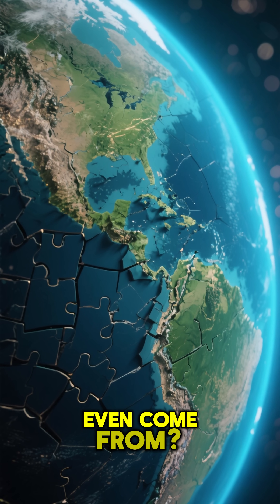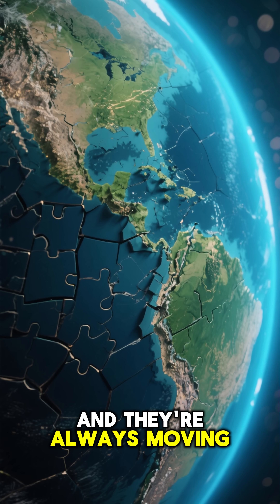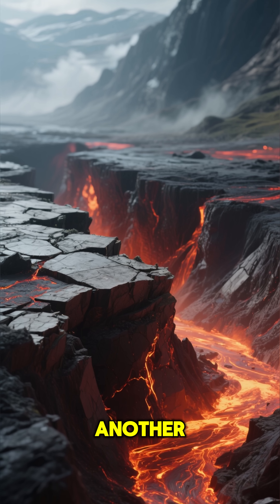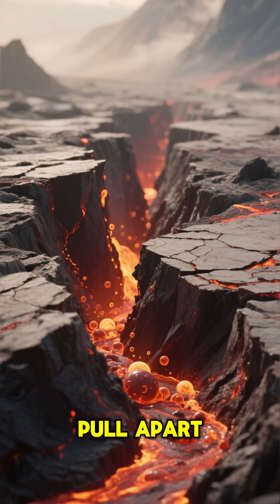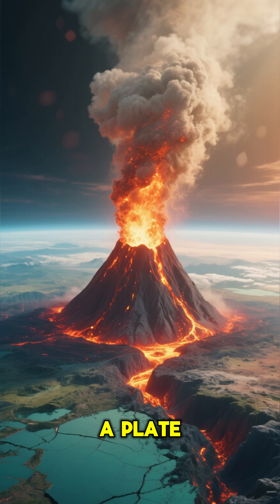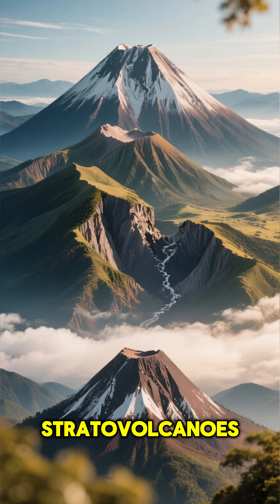But where do volcanoes even come from? Our planet's surface is made of giant puzzle pieces called tectonic plates, and they're always moving. Volcanoes often form where these plates meet. At subduction zones, one plate slides under another, melting rock and creating magma. At rift zones, plates pull apart, letting magma rise up. And sometimes, a super-hot spot in the Earth's mantle can poke through the middle of a plate, like how the Hawaiian islands were formed. In places like Japan, the colliding plates create those steep stratovolcanoes.